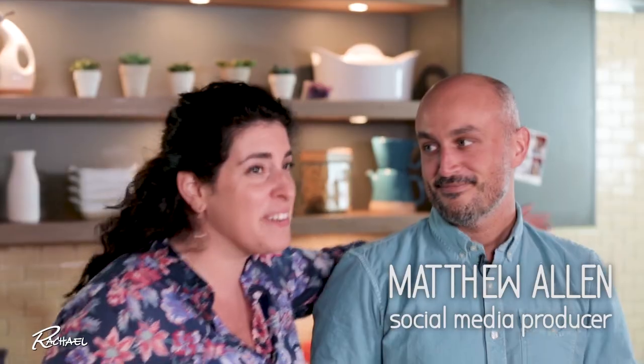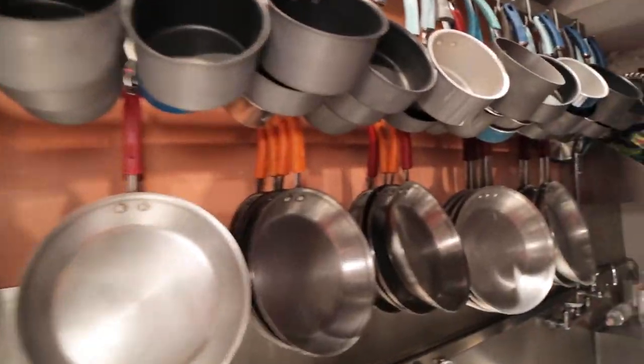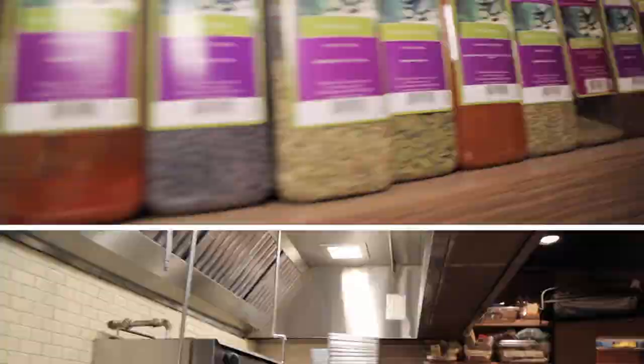Hi everybody, I am Matthew Allen, the senior social media producer at The Rachel Ray Show, and we're going to take a little tour of our kitchen. Let's go.